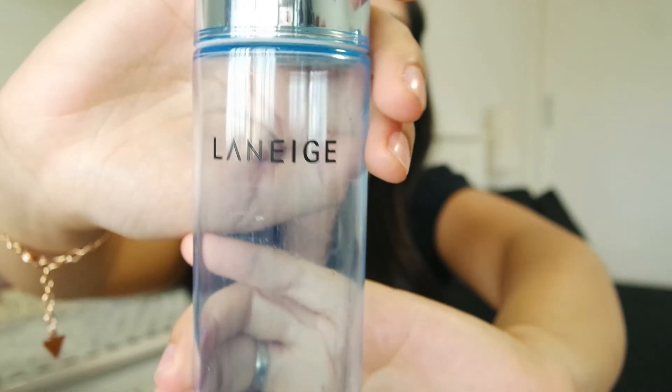For toner, this is my all-time favourite — the Laneige Power Essential Skin Refiner for combination to oily skin. I believe they have it for other skin types as well. This has been the love of my life. I've been using it since 2010 or 2011. It smells great and works awesome.